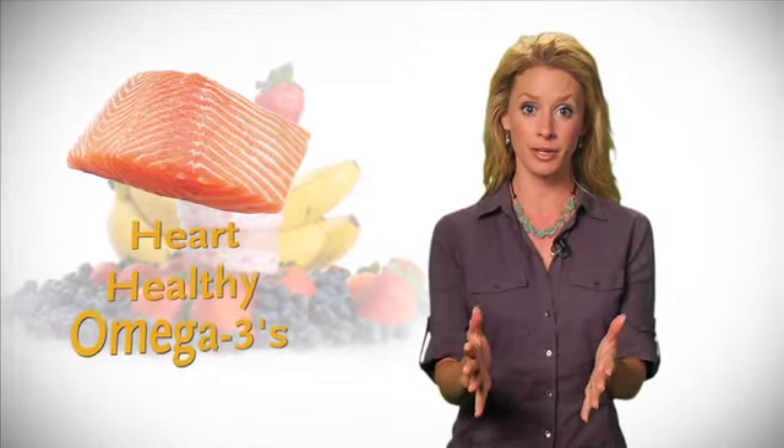Salmon makes our list, of course, thanks to the fact that it's one of the best sources of heart-healthy omega-3s, which also have a natural anti-inflammatory effect as well.